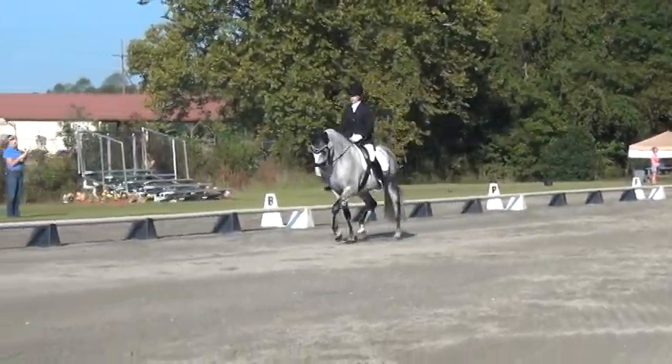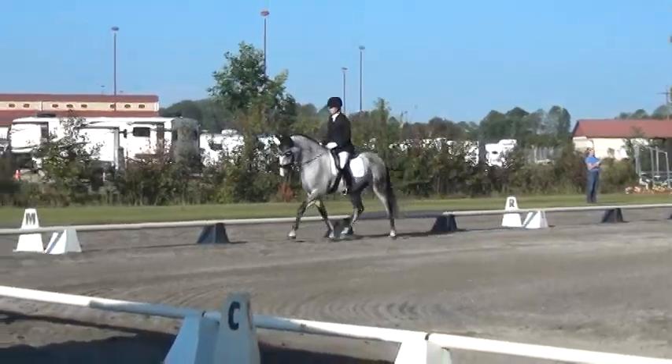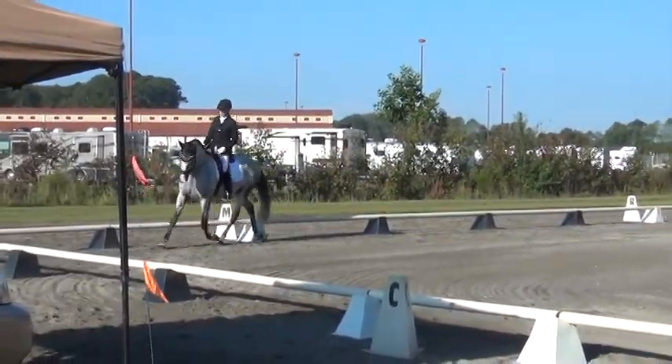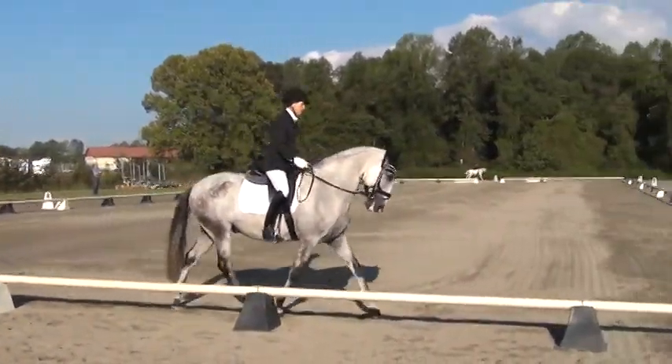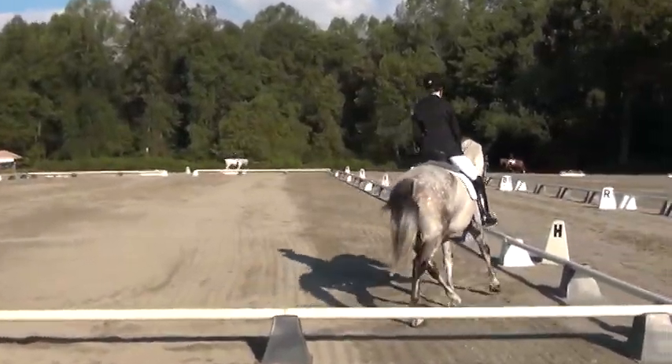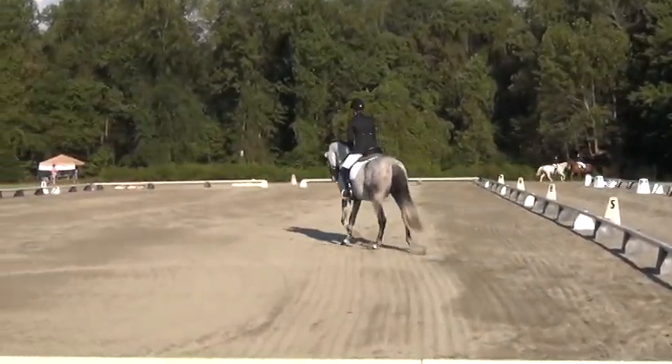H to B, change range, lengthening stride and trot. At B, working trot.